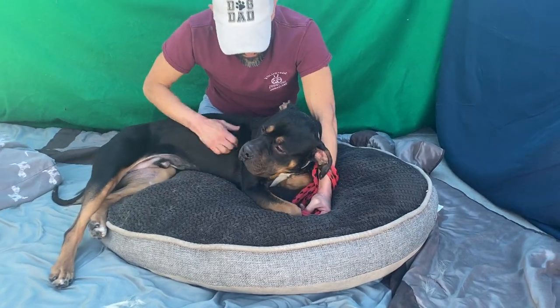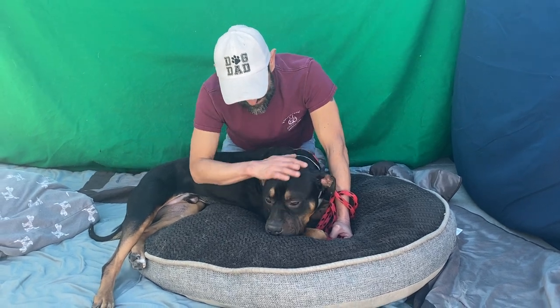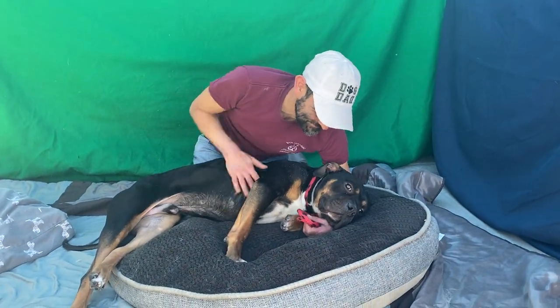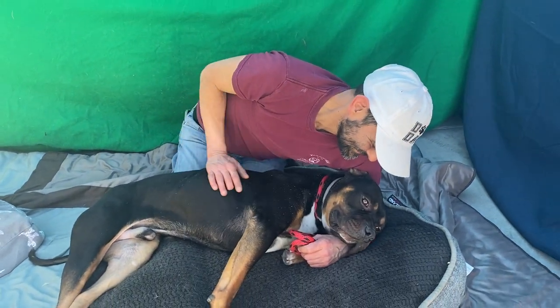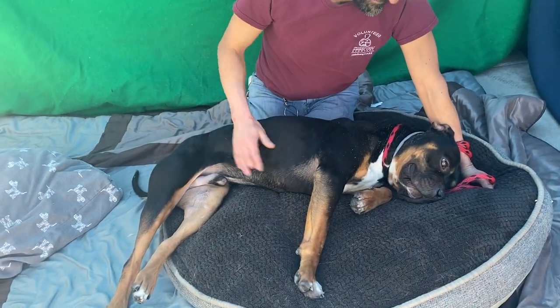Look at that face. This is the handsomest boy. His name is Stone and his animal ID number is A5517997. He's listed as a three-year-old pit bull. He's a tri-color handsome boy and he looks like he could maybe have some Rottweiler in him. He came to Baldwin Park Animal Care Center on November 29th.